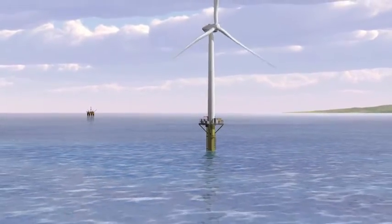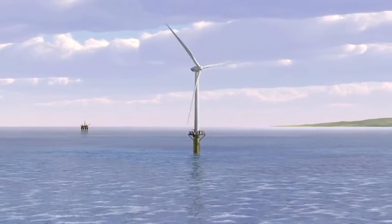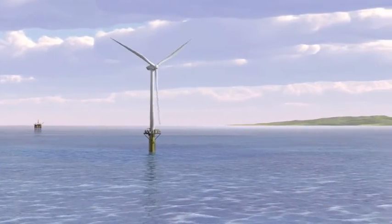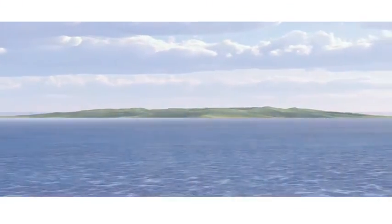For both the oil and gas and the wind power industries, this is a true Win-Win solution — a result of DNVGL's vision for a safer, smarter, and greener future.